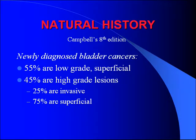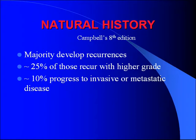Natural history: of newly diagnosed bladder cancers, about 55% are low grade and superficial, and 45% are high grade. Of that 45%, about a quarter are invasive right off the bat, and 75% are non-invasive and superficial. The majority do develop recurrences. 25% of those that recur end up recurring at a higher grade, and 10% of those that recur end up progressing in stage to muscle-invasive disease.